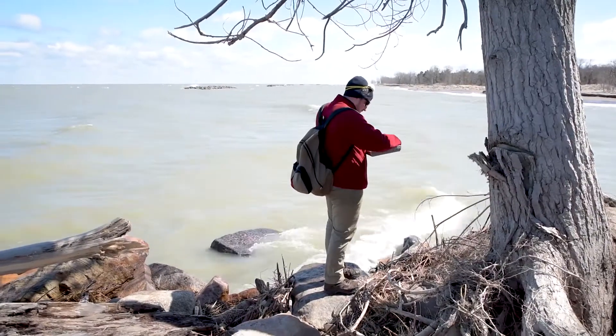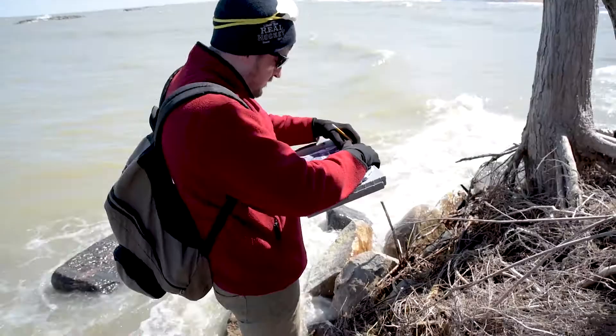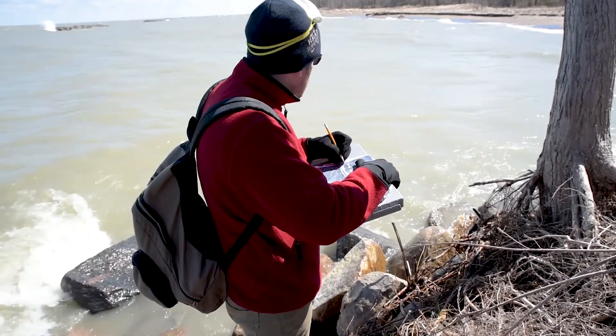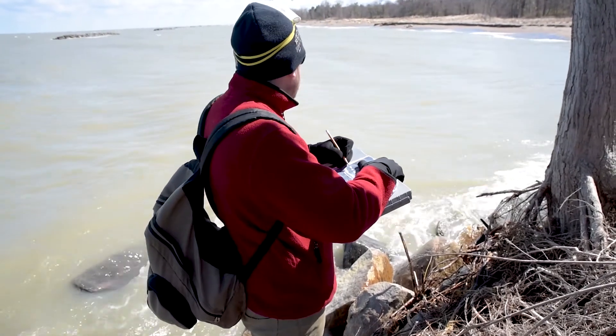We take measurements, we note shoreline position, lots of pictures. I take that back to the office — or in this case my home office — start putting it into drawings, start figuring out volumes that are needed to restore the stability to the beach in response to the erosion we've seen over the winter.